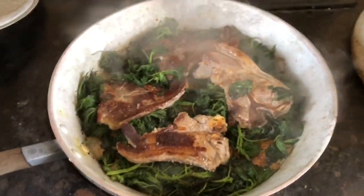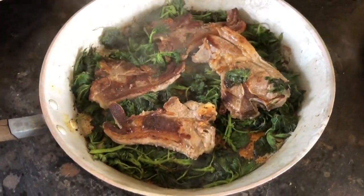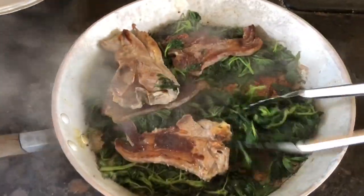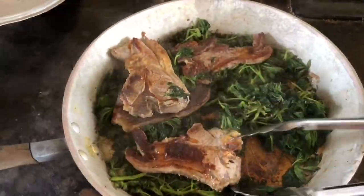So this is really looking delicious now. You can see the nettles are soaking up the butter at the bottom.